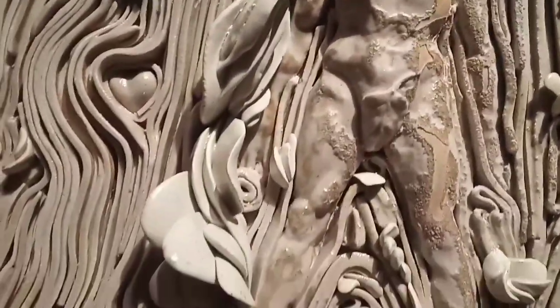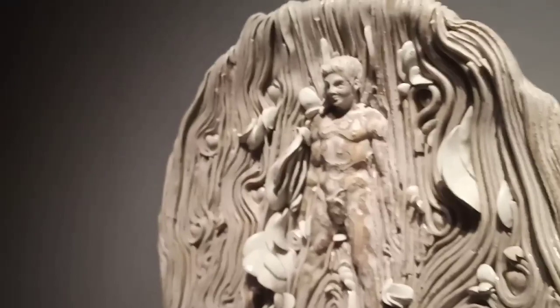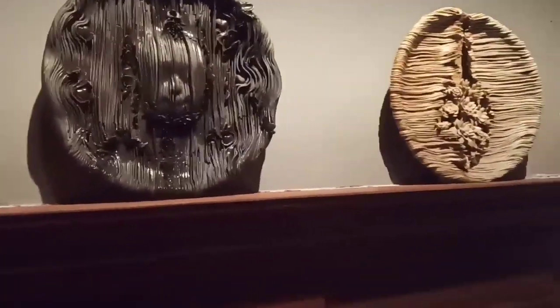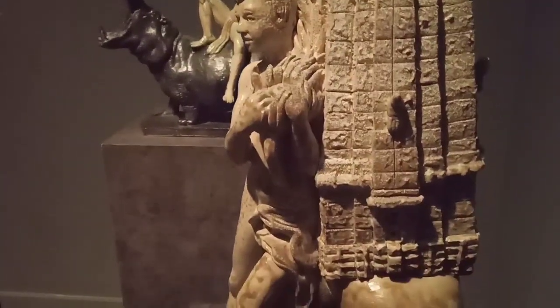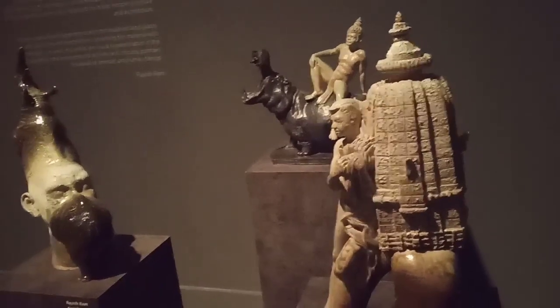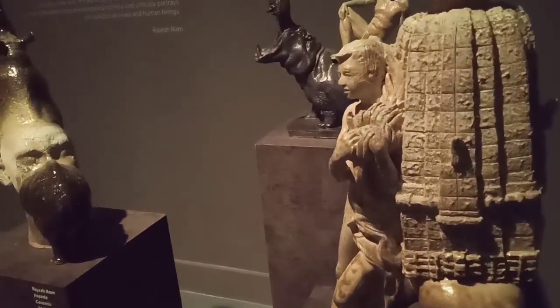I don't want to use any music — a lot of people say that. Art itself creates its own music, its own symphony — you don't have to use music. These are again works by Rajesh Ram — 'Sun Rises in India' — this ceramic work. All three are ceramic works.